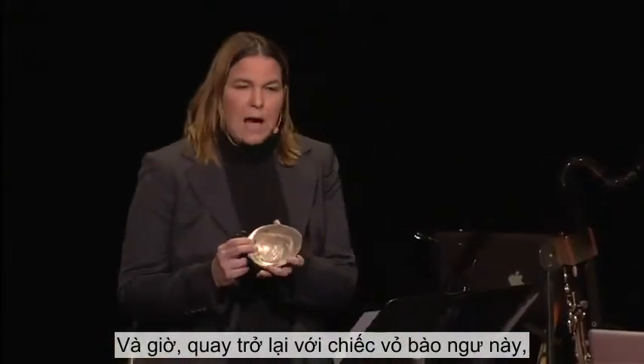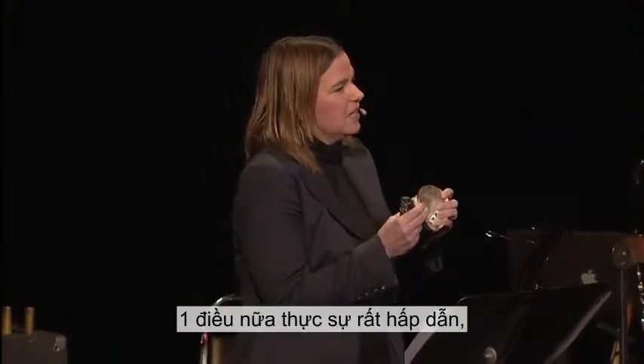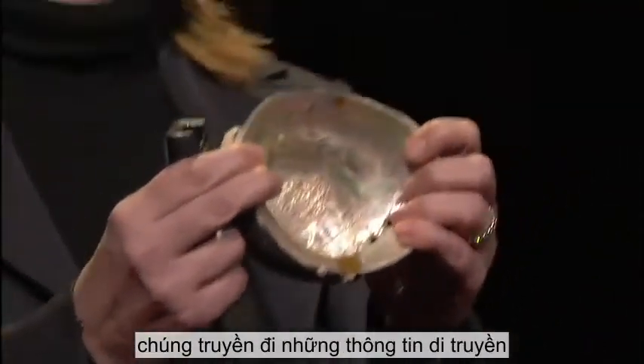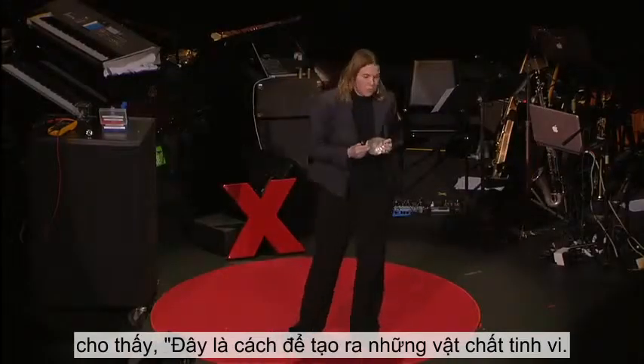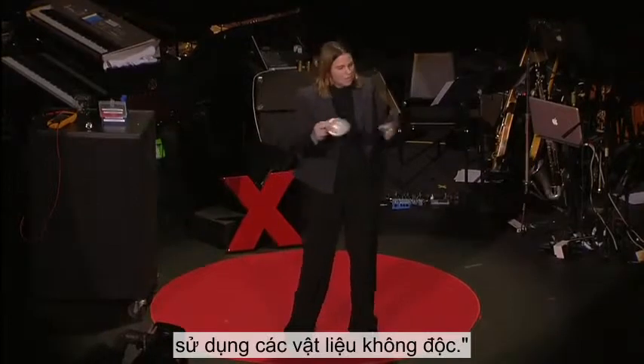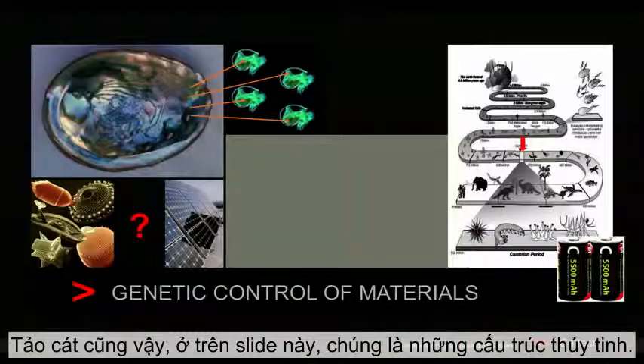Going back to this abalone shell — one thing besides being nanostructured — one thing that's fascinating is when a male and female abalone get together, they pass on the genetic information that says: this is how to build an exquisite material. Here's how to do it at room temperature and pressure using non-toxic materials. Same with diatoms, which are shown right here, which are glassy structures.